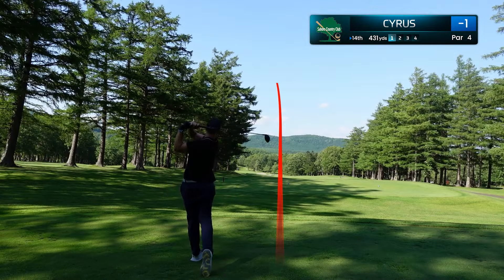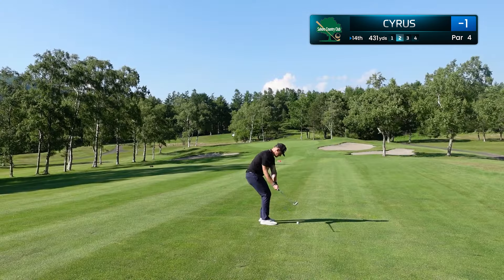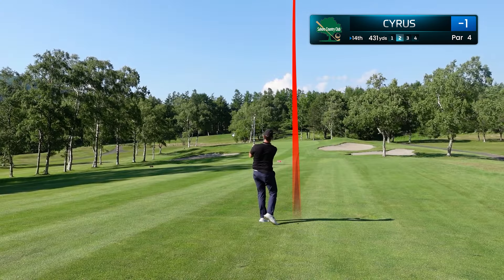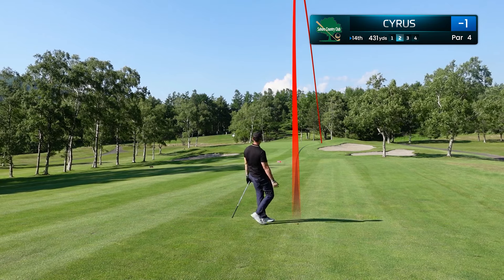We're on the 14th hole, and this was one of my better tee shots of the day. This is a downhill dogleg that goes right to left. On the approach shot on 14 — pretty solid — but the wind catches this a little bit, pushes it right. Nonetheless, we've missed it in a great part of the green.